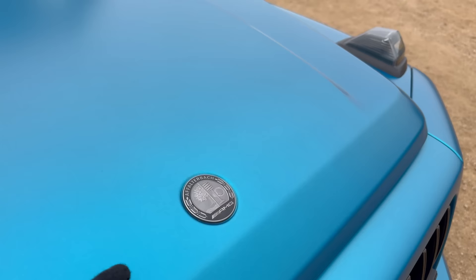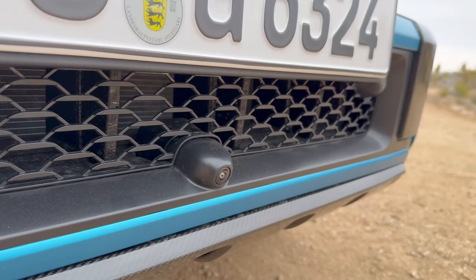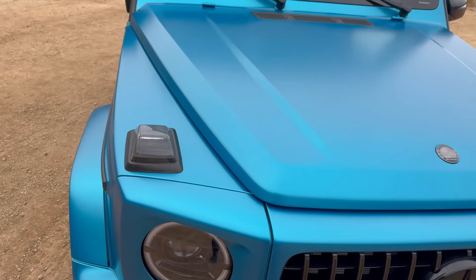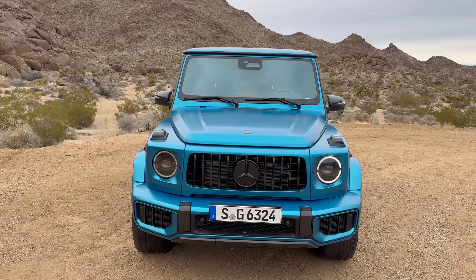The Affalterbach AMG emblem replacing the star is finished in shadow chrome. Something really special: the camera has moved down, giving a much better view for off-roading and parking. The indicators are tinted. I'm wearing gloves because it's super cold here in Las Vegas in the desert right now with Mercedes-Benz.